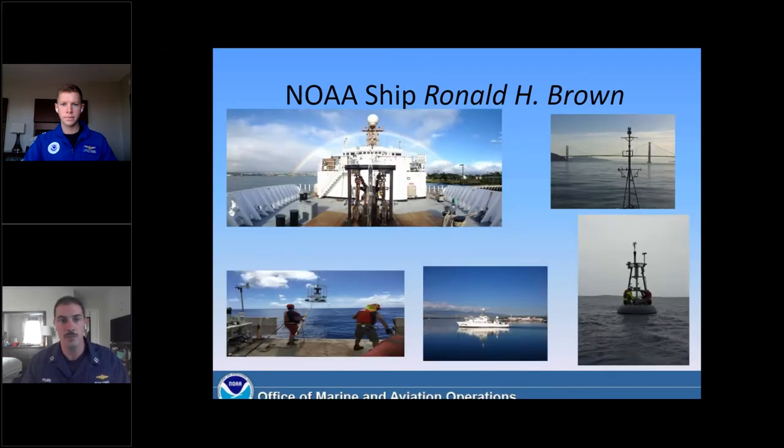Some photos from my time include the ship getting ready to go under the Golden Gate Bridge, oceanographic buoys that we maintain, and the ship departing from Honolulu. There's also a deployment of a CTD — a scientific piece of equipment we use to measure water quality. The next type of ship is a fisheries research vessel. We have them on the Pacific coast, in the Gulf of Mexico, and on the Atlantic seaboard. What they're charged with doing is understanding the physical and biological processes of our commercial fisheries industry.